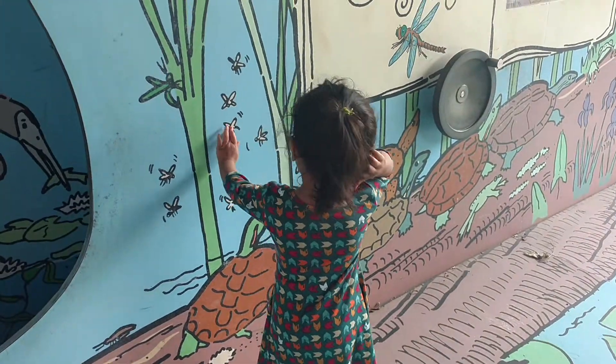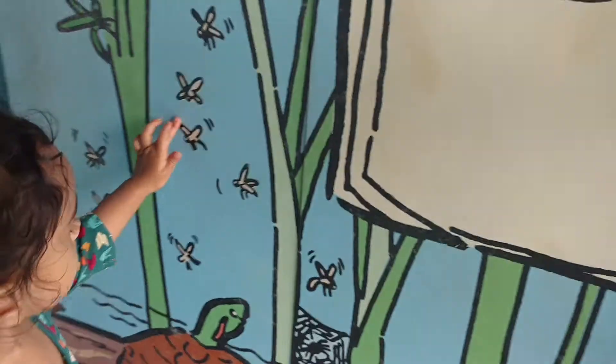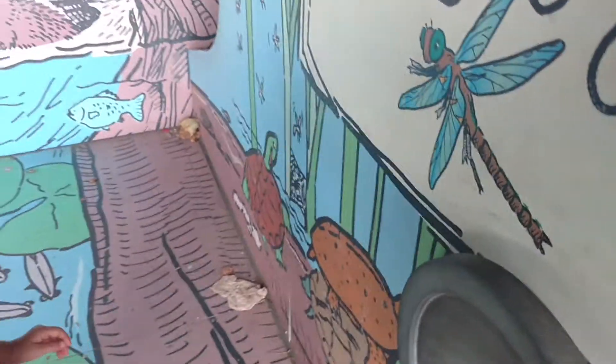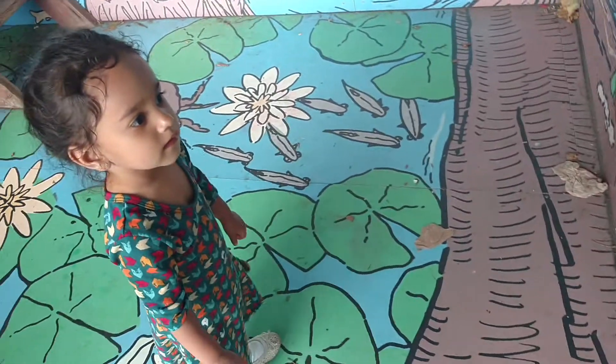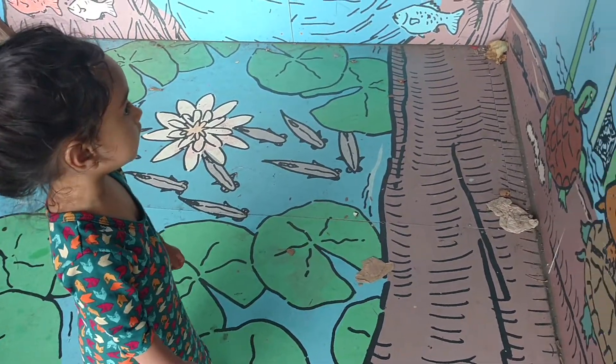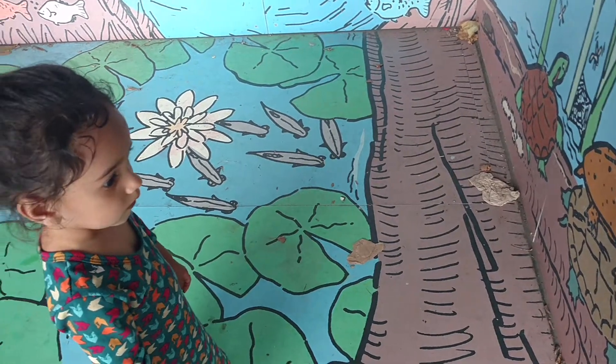A fly. Yeah. And what is this one right here? What's that one? A dragonfly. You're right. Dragonfly. Yep, it's a dragonfly.